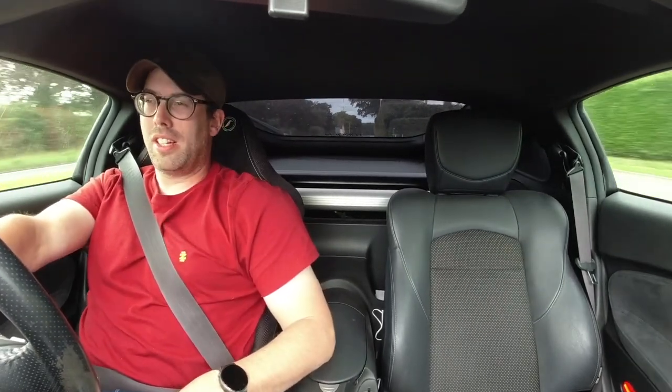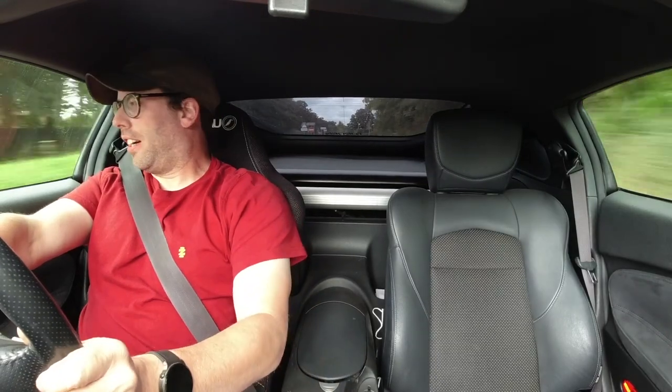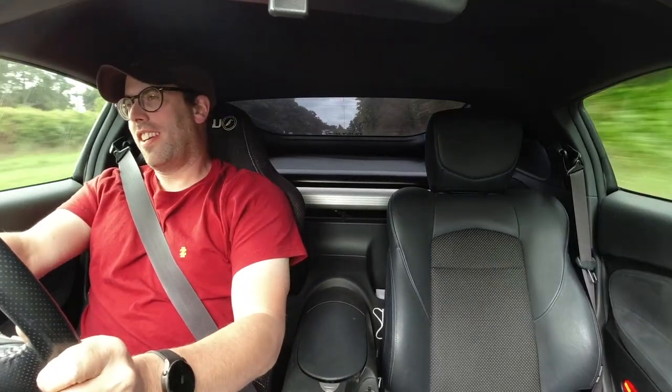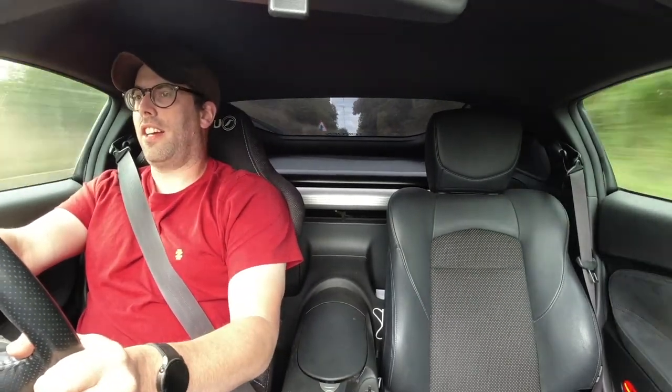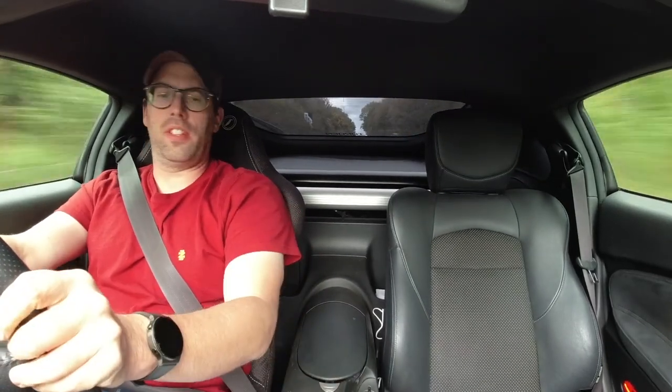If you compare it to Lee's GT86, a good one second-hand is going to cost you £12,000–£13,000. And these have much more performance, much better toys, and they're just amazing, beautiful-looking cars.